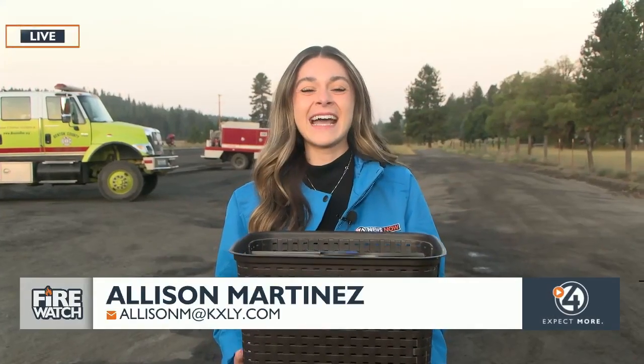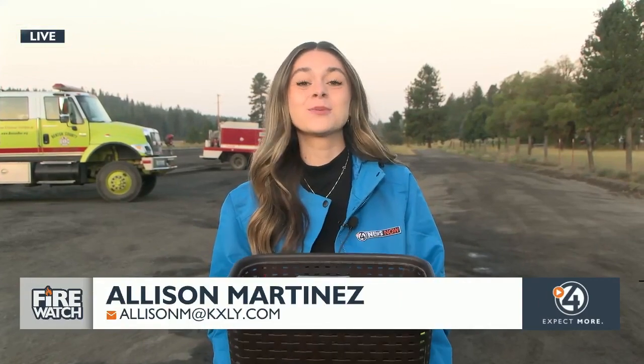Good morning. I have my go-bag here. This is super essential during fire season. In these bags or buckets — whatever you have — you're going to want to have items for each member of your family: food, water, everything to account for each member of your family. Just something that's easy to transfer in and out of your car.